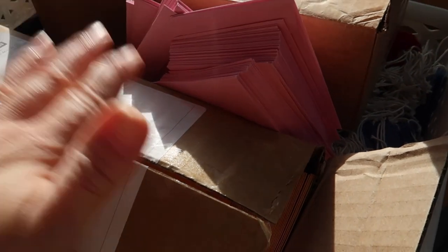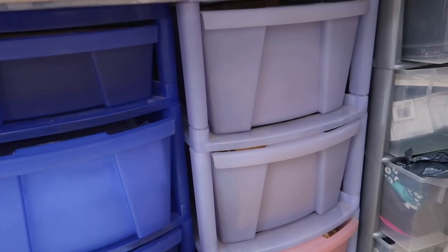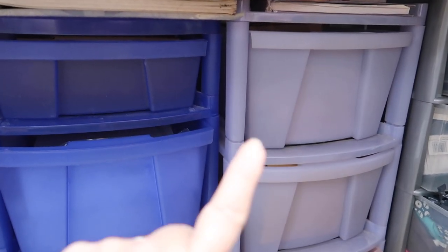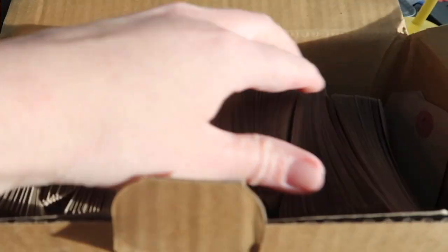Right, so I've got loads of envelopes and loads of tags. I did clear out a whole load of storage under my desk recently — I'll link up that video below in case you missed it. My idea is to actually store all my gift tags in those drawers under my desk, and then that will empty out all that space up on the shelves.